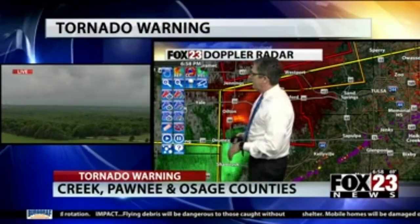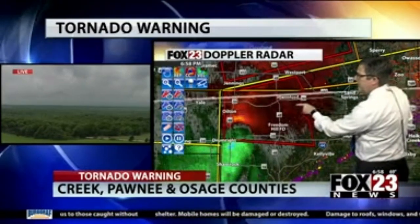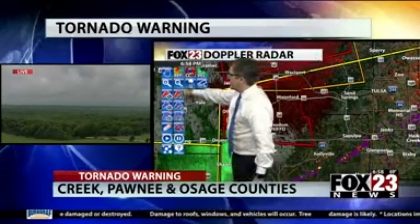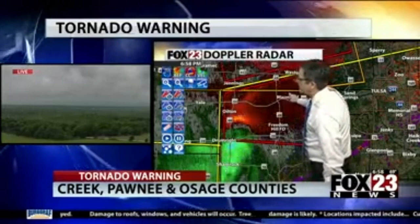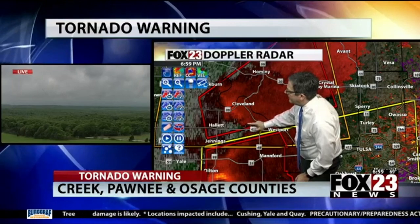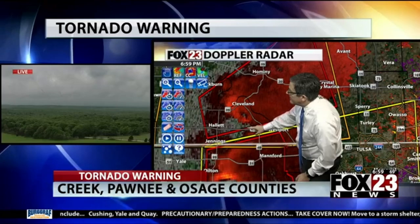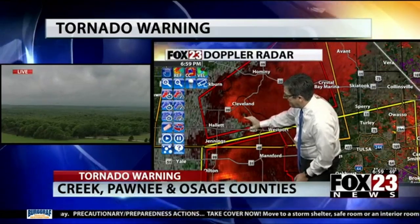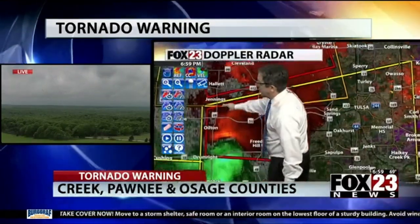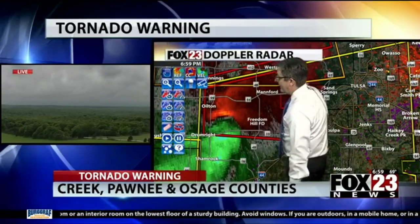Our camera is located just to the southeast of Manford — we're a couple hundred feet up with an excellent vantage point right down into this circulation. There is a little bit of good news: the circulation continues right along the Cimarron Turnpike, Highway 48, passing to the south of Cleveland, and it's certainly weaker than a few minutes ago. Unfortunately, the one in northwestern Creek County southeast of Oilton — that one is stronger.